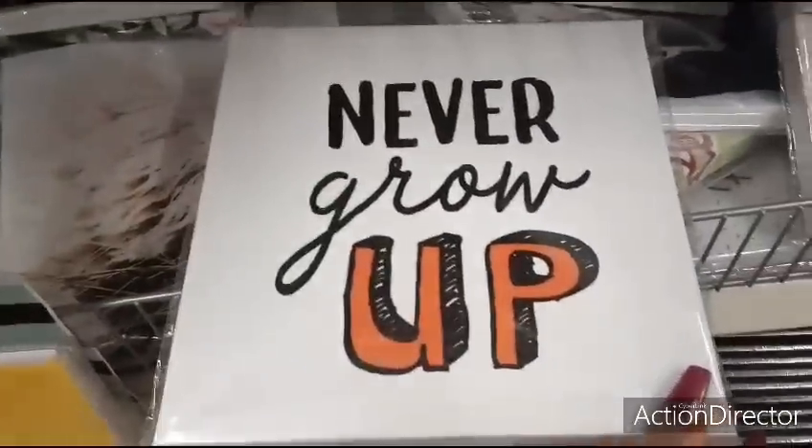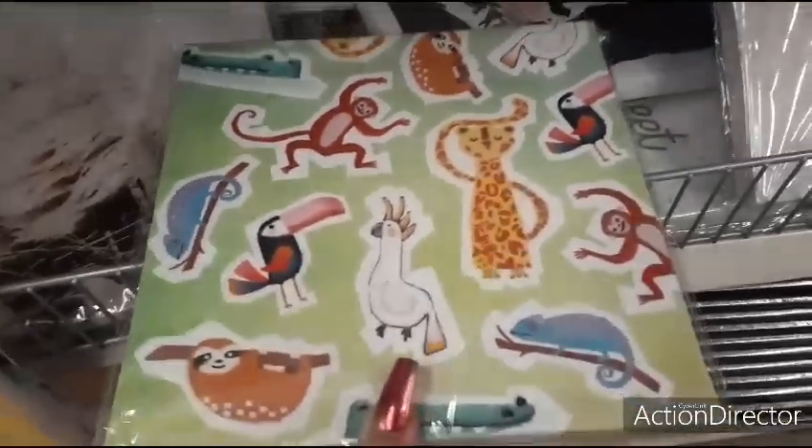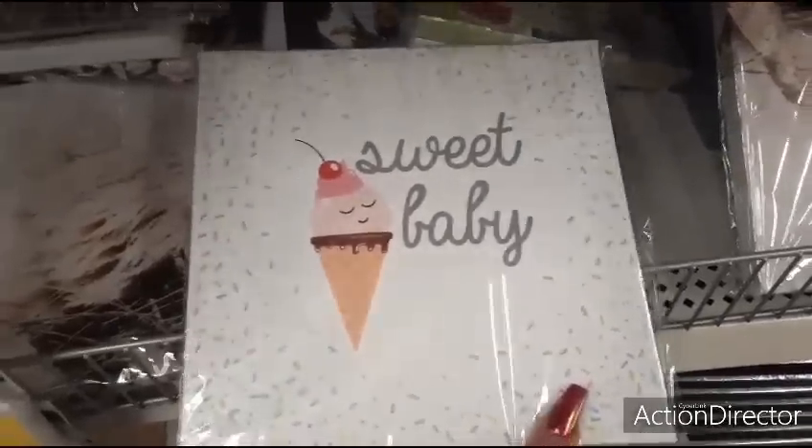'Never grow up' — I've showed you all this one before. This is cute if you're doing school at home, to kind of decorate a little area. And 'Sweet baby' — that's cute too.